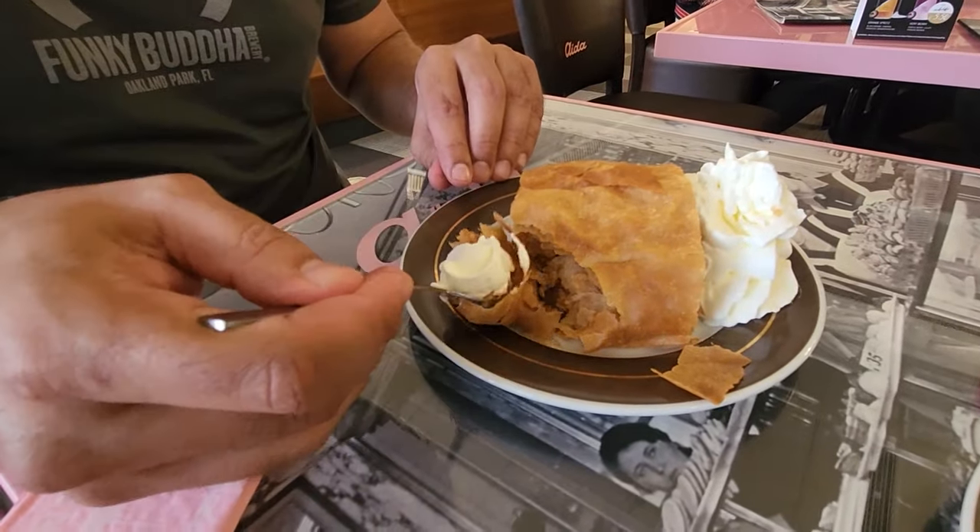Most countries in the Alps have their own apple strudel, and one of the strongest cases for being the place where it originated is Vienna, and I tend to subscribe to that. This is one of the highest rated places to get it. The whipped cream is really simple, but the star is really these apples in here. There's a nice cinnamon flavor, maybe a little bit of nutmeg too. It's delicious and excellent.